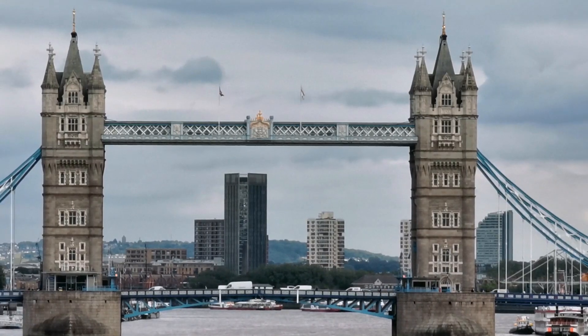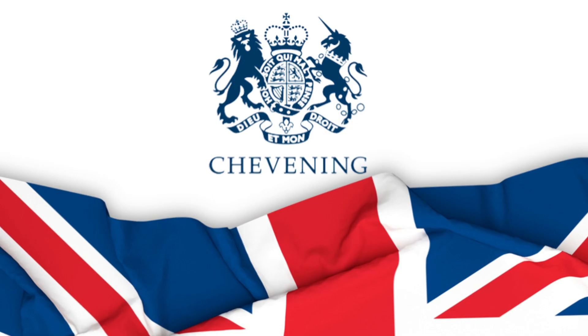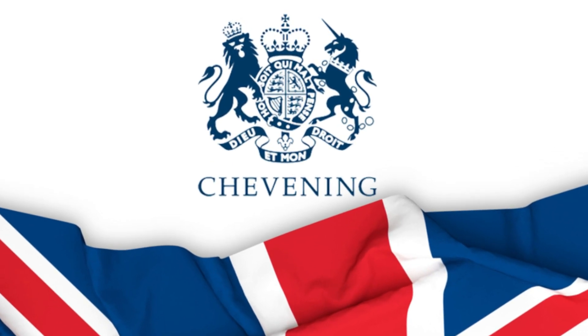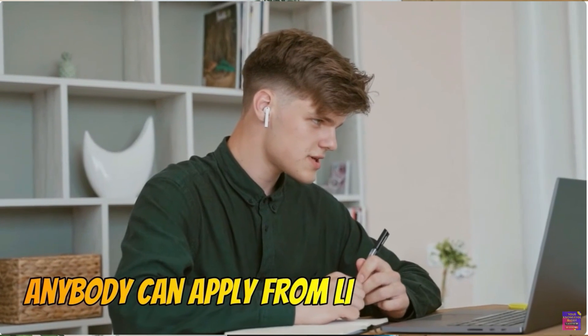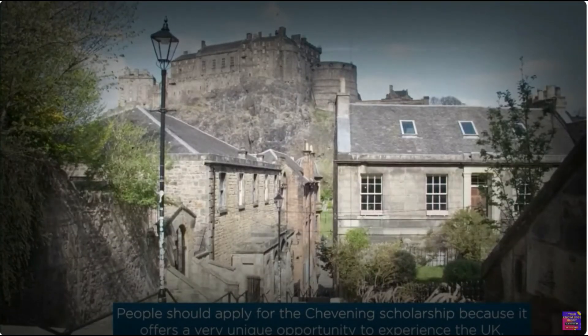If you believe that studying in the UK is only for the rich, think again. Many of you may not be aware that there's a way to pursue a master's degree in the UK without spending a penny. In this video, I'll guide you through the process of securing a 100% tuition-free education through the prestigious Chevening Scholarship in the UK, and walk you through the steps to apply. This incredible opportunity is one people should definitely apply for, as it offers a very unique chance to experience the UK.